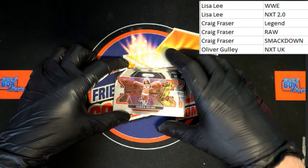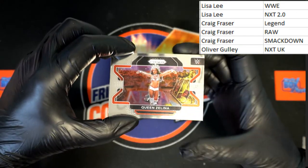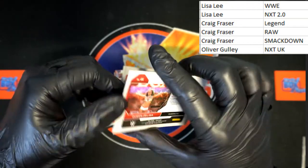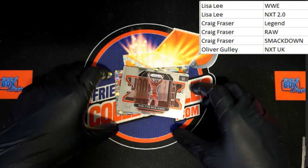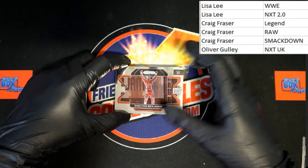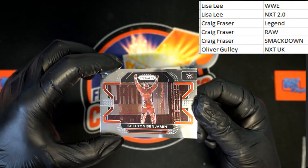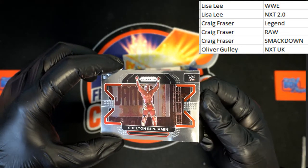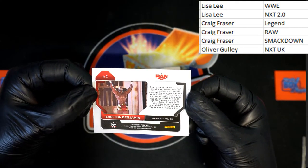Queen Zelena — stay where you are — that will be going to Raw, Craig F. Up behind that, one of the best athletes to ever grace the squared circle, Shelton Benjamin — extremely talented, sometimes goes a little overboard, but Raw — Craig F.